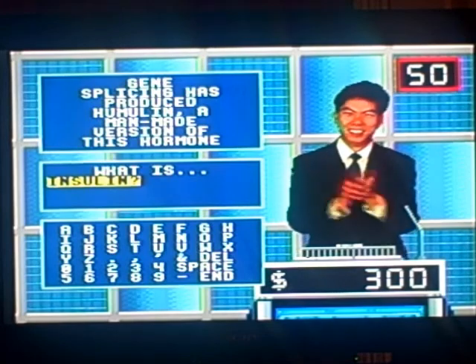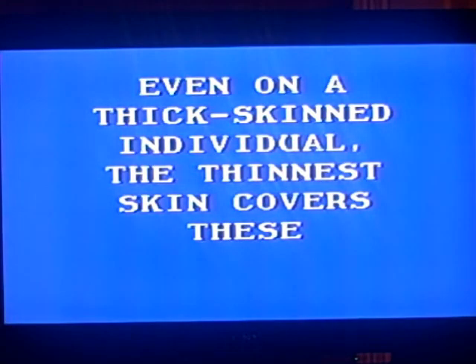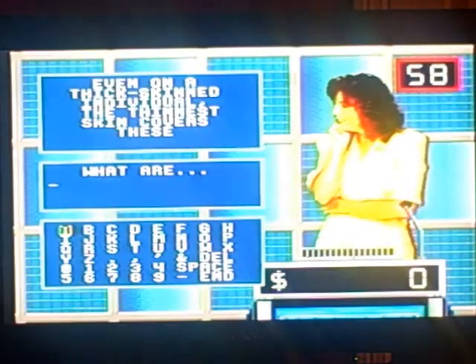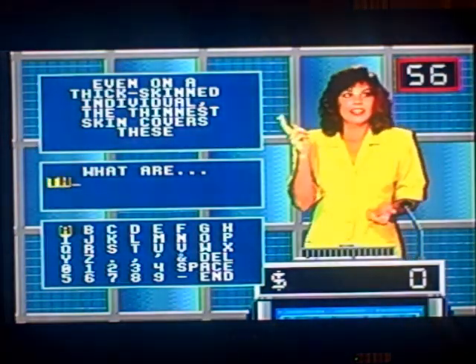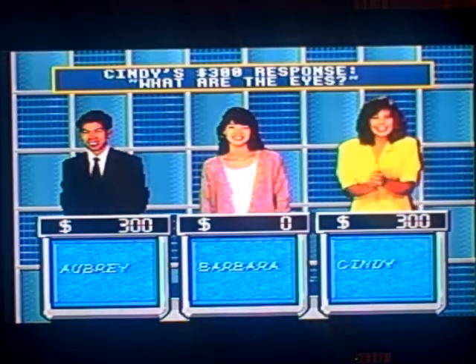Human body $300. Even on a thick-skinned individual, the thinnest skin covers these. Contestant number three. Let's see if Cindy knows this any better than I do. The eyes. Yep. Good job. So she's tied with me for the lead right now. Good job, Cindy. But we're still very early in the game.